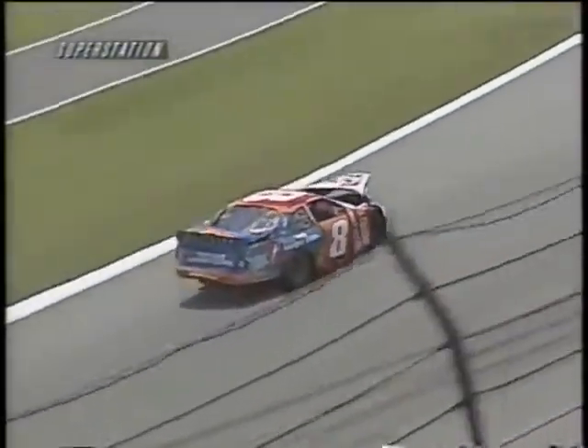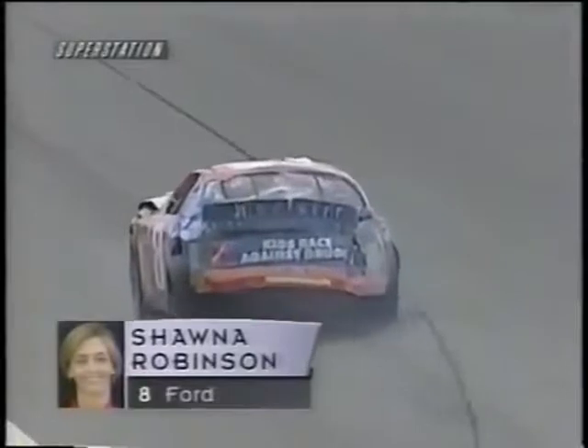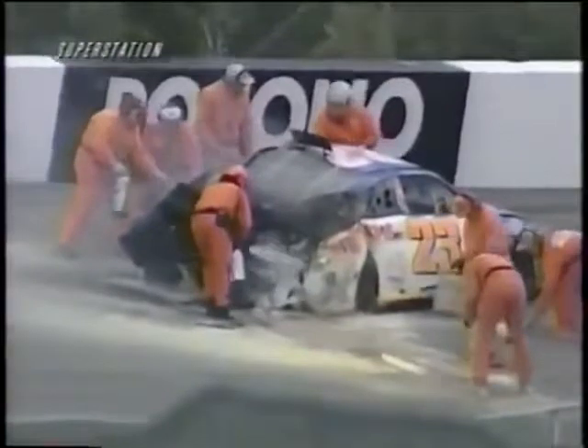Shawna Robinson has a tremendous amount of damage to the front of that race car as she tries to get back to pit road. She was the driver involved with Ron Cox in the crash down in the corner. Yellow comes out at lap number 45.